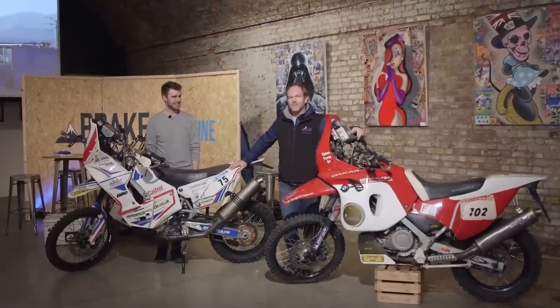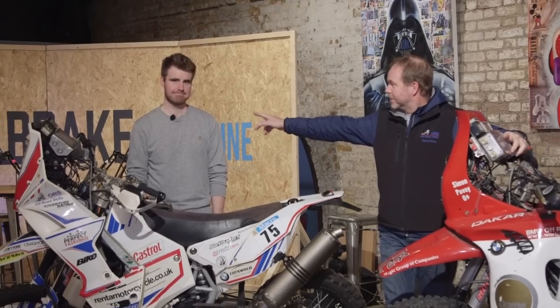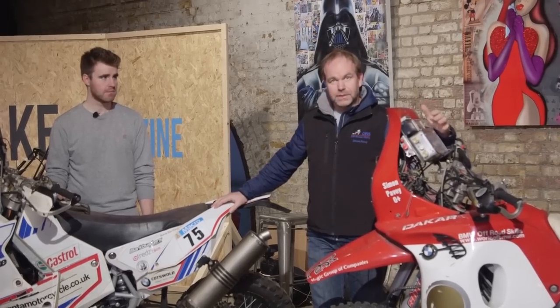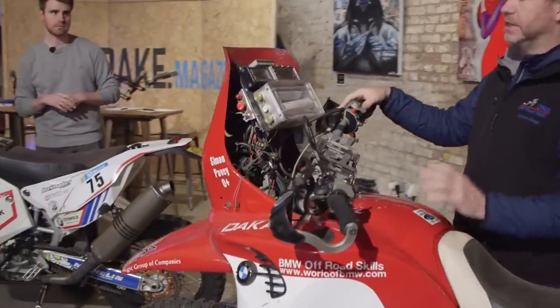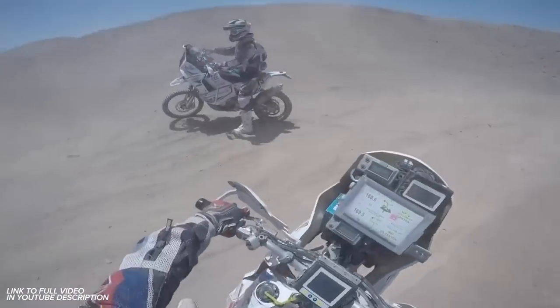Hi guys, my name's Simon Pavey. I've done the Dakar Rally 10 times. This is my son, Llewellyn Pavey — we had the pleasure of going to Dakar together in 2015. We're here at the Bike Shed in London. The plan today is really to show you a little bit about what a Dakar bike is. The real key to success in that event is being able to navigate. Talk us through the navigation, Llewellyn — tell us how you find your way.